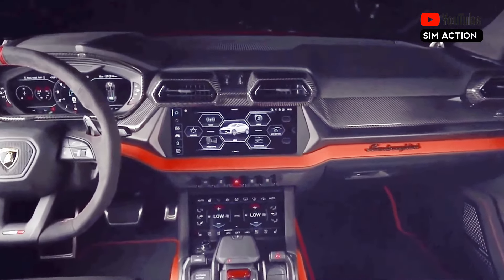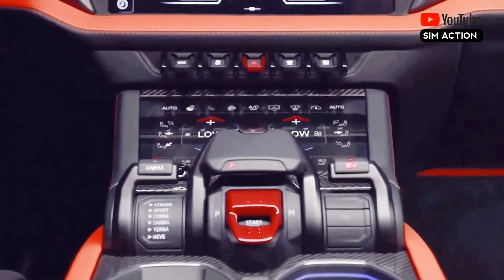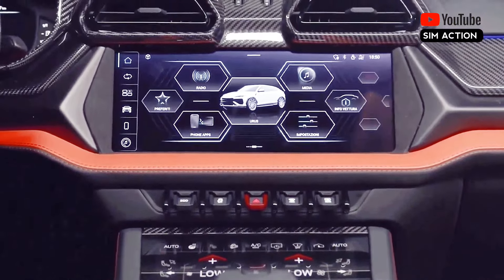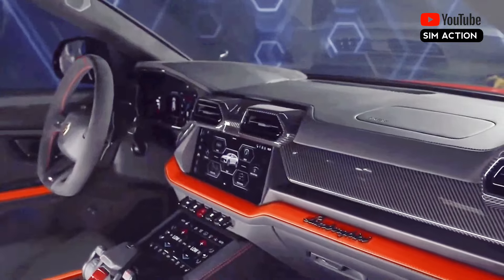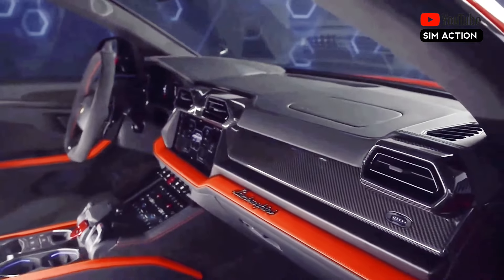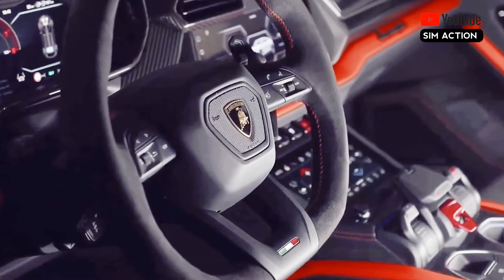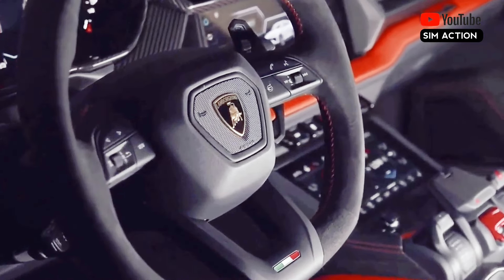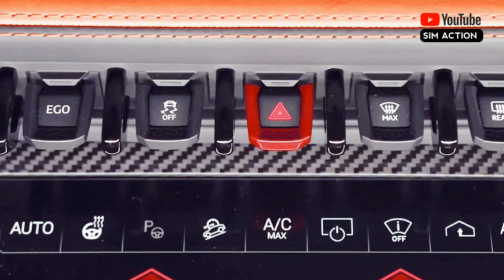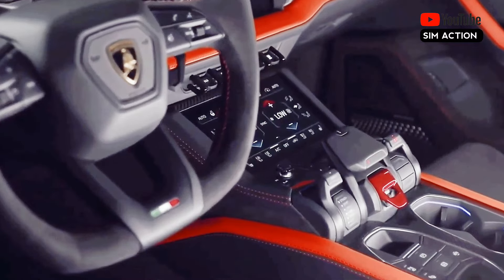You could save some coin by going with the standard issue Urus S, but that means you'd also miss out on maximum performance. We'd pick the new SE hybrid, which boasts the most horsepower of any Urus model and is likely to be the quickest of the bunch. The non-hybrid Urus models are powered by a 657-horsepower twin-turbocharged 4.0-litre V8, which burbles deeply when idling and absolutely howls under full throttle. Permanent all-wheel drive and an 8-speed automatic transmission conspire with all that power to enable fantastic acceleration.